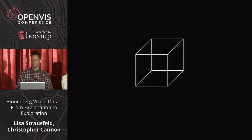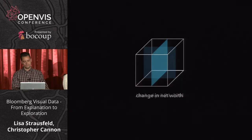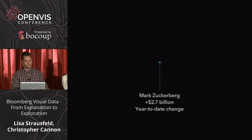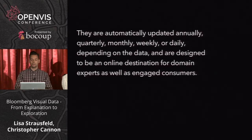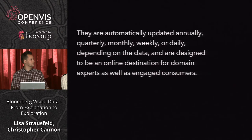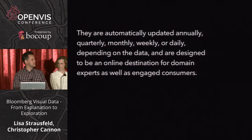We think of these products as cubes of data that we're just taking slices from in order to help tell the story. They automatically update in different intervals — some annually, quarterly, monthly, but a lot of them are daily. They're designed to be a destination for domain experts as well as a general consumer audience.